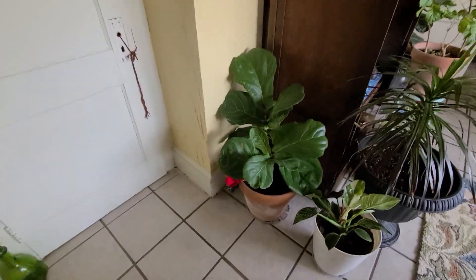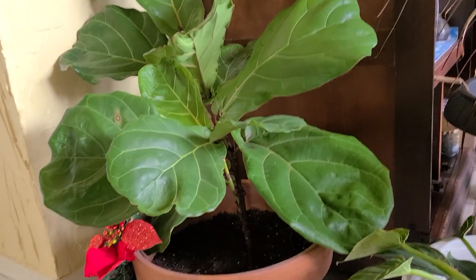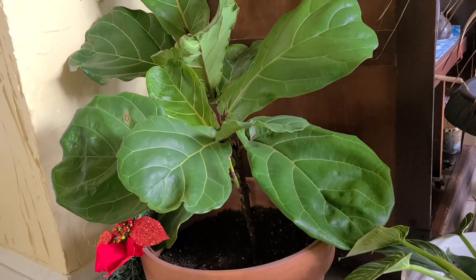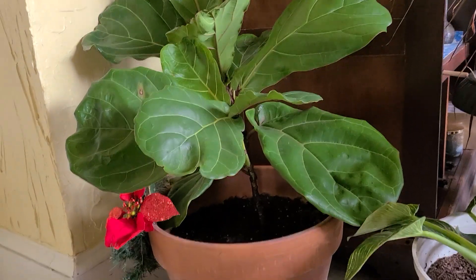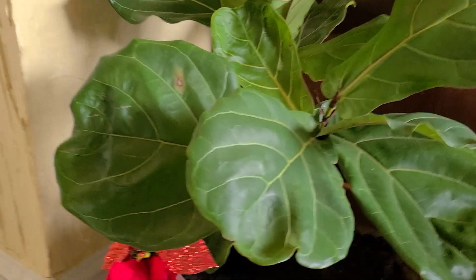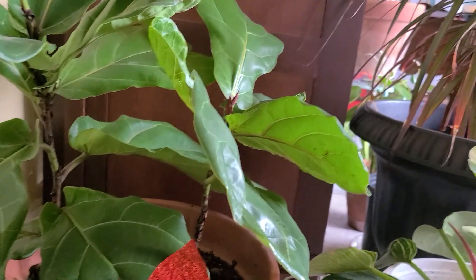Over here we've got this fiddle leaf fig. Look how much this fiddle leaf fig has grown, you guys. I don't know if you remember me buying this near the end of summer at Lowe's, but look how much it's grown. It is two plants but it's just beautiful.